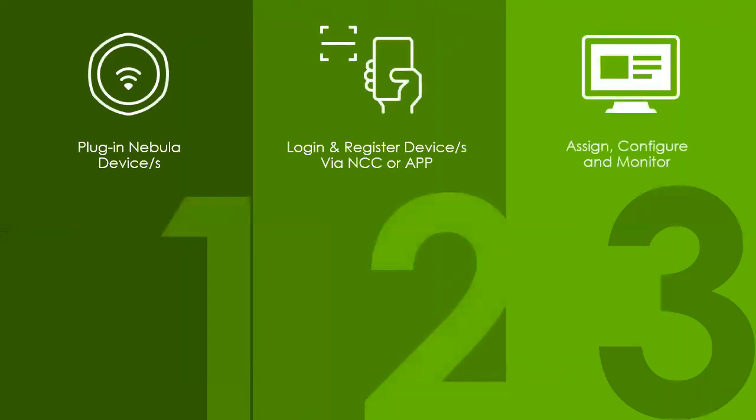The setup process with Nebula is very simple — three steps. First, plug in the hardware with power, DHCP, and an internet connection. Second, log into Nebula Control Center and register those devices, assigning them to a customer. Third, configure your network. These steps can be done in any order — before you even order the hardware, you can go in and create the customer, create the sites, and start laying out the configuration you'll want the switches and access points to use.